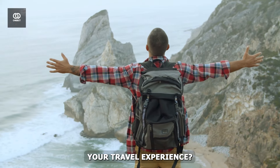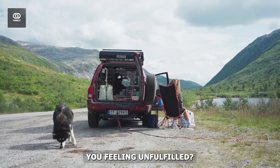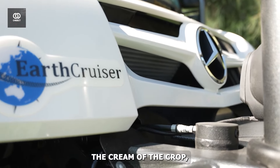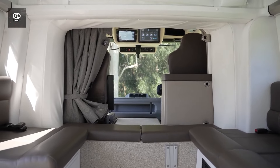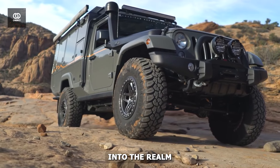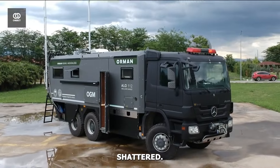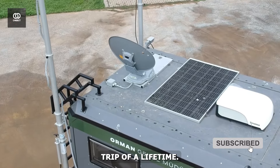Are you ready to revolutionize your travel experience? Tired of cookie-cutter vacations that leave you feeling unfulfilled? Buckle up, because we're about to embark on a journey that will redefine luxury and adventure. We'll explore the crème de la crème of mobile homes on steroids. From million-dollar marvels to more accessible options, we're diving deep into the realm of ultimate exploration machines. Get ready to have your wanderlust ignited and your expectations shattered. This is the future of travel, and it's knocking on your door. Open it by clicking on the subscribe button as we take this trip of a lifetime.